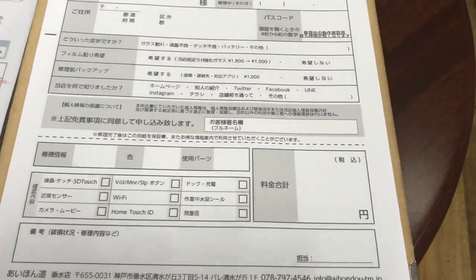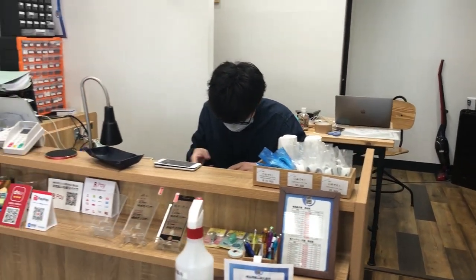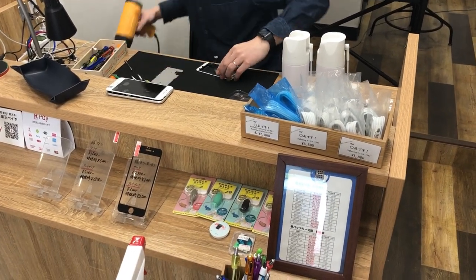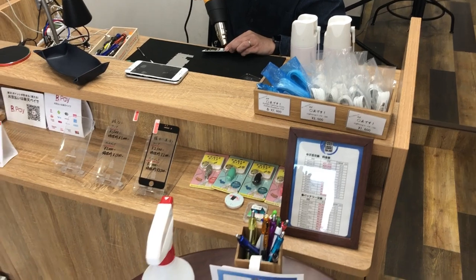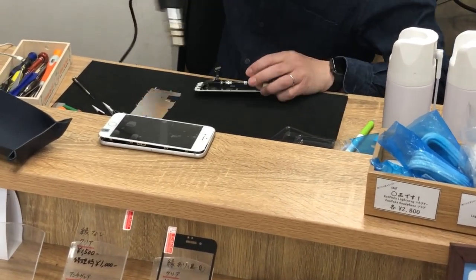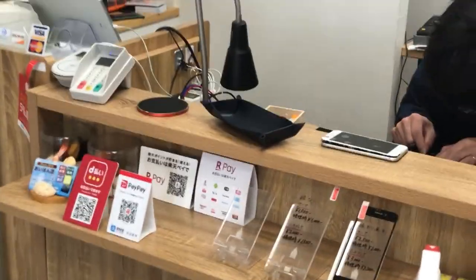For your repair, you need to fill out this form with your name and address and the problem, and check some boxes. You will need to know how to read Japanese. Let's have a peek at Mr. Fukuda working on my phone. Very professional, as you can see.